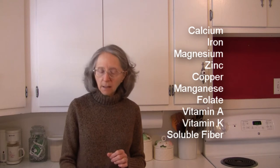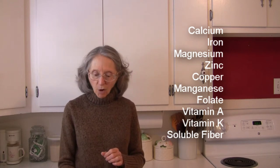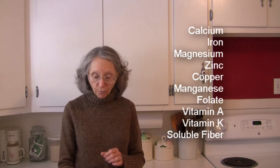One cup of them has a substantial amount of a variety of nutrients including calcium, iron, magnesium, zinc, copper, manganese, folate, and vitamins A and K.